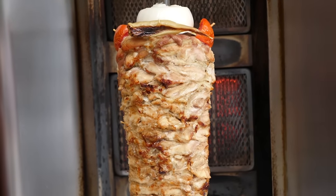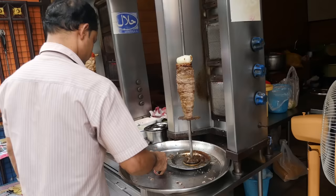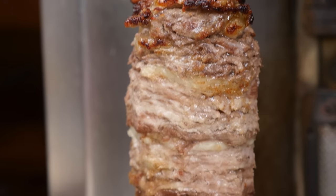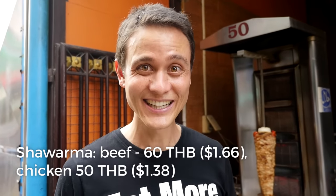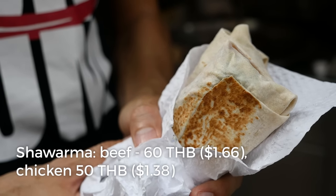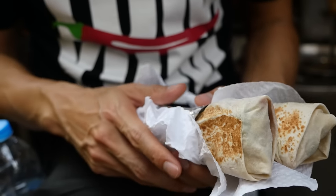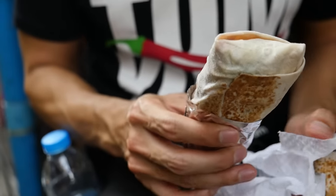This place is located right in the middle of Soi 3-1, and I have been coming here for quite a few years, every now and then when I'm in this area. They have two different types of shawarma — chicken and beef — and I ordered one of each. I have no idea which one is the chicken and which one is the beef anymore, so I guess it will be a surprise for both of us.